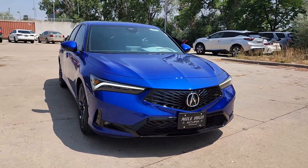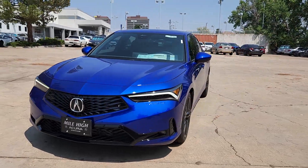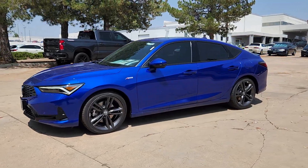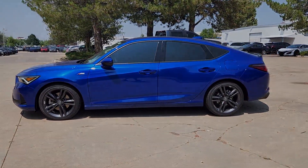The following are some of this vehicle's highlighted options: Apple CarPlay and/or Android Auto, head-up display, keyless entry, moonroof, heated mirrors, and premium sound system.